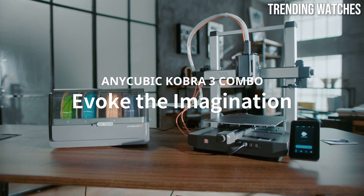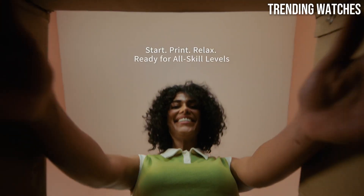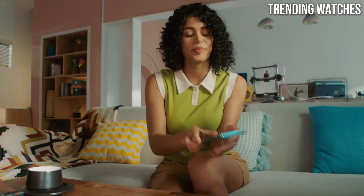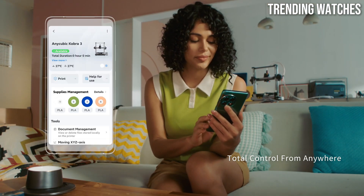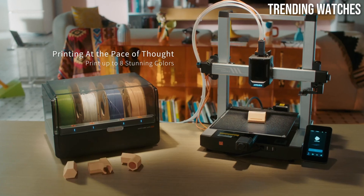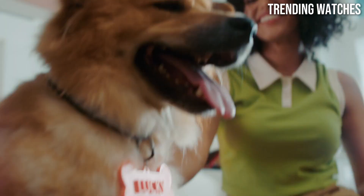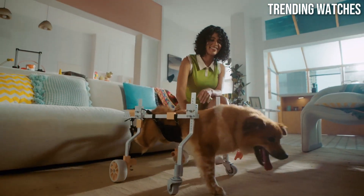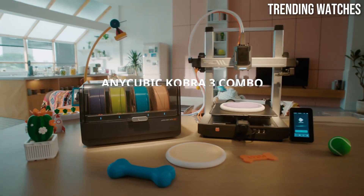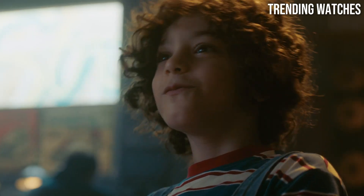The setup process is straightforward, with clear instructions that make it easy to get started. The printer heats up quickly, allowing you to embark on your 3D printing projects without unnecessary delays. The large build volume is another significant advantage, enabling the creation of larger models without the need for complex assembly. The print quality is impressive, with detailed layers and smooth finishes that rival higher-end printers. It handles a variety of materials well, from PLA to TPU, offering flexibility for different project needs.